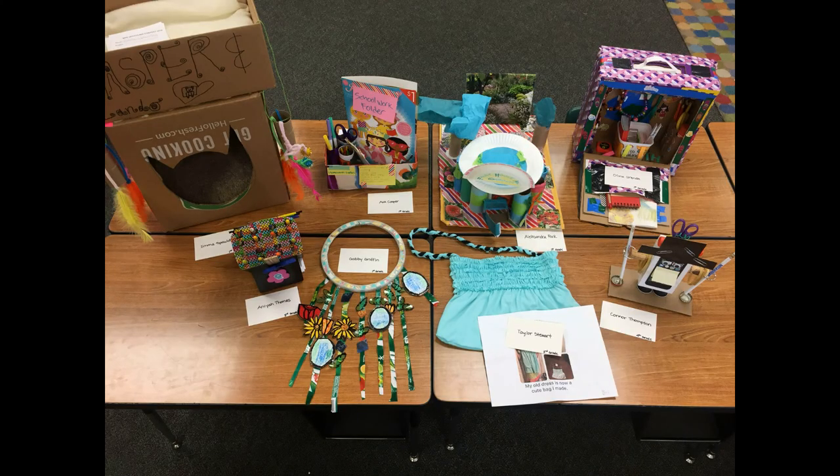How fun and easy would it be for us to upcycle while we are all stuck at home with lots of extra time? And how fun would it be to have a friendly competition with other MUSD students to see who can be most creative? Students at Morello Park Elementary had such a contest in 2018 and they had a blast with it. Some of the winning entries are seen here.